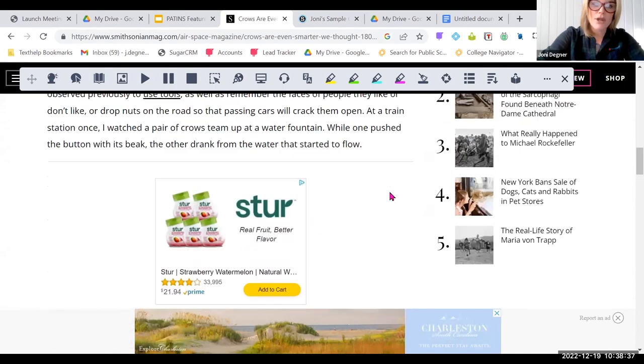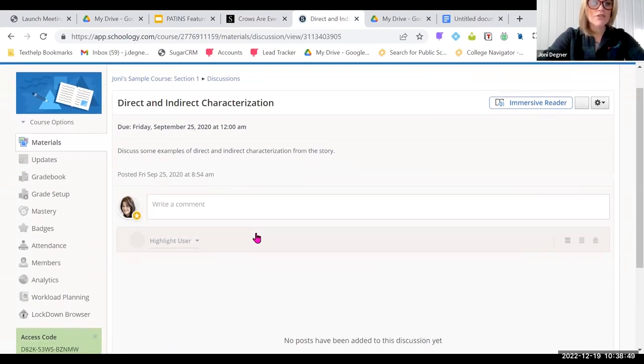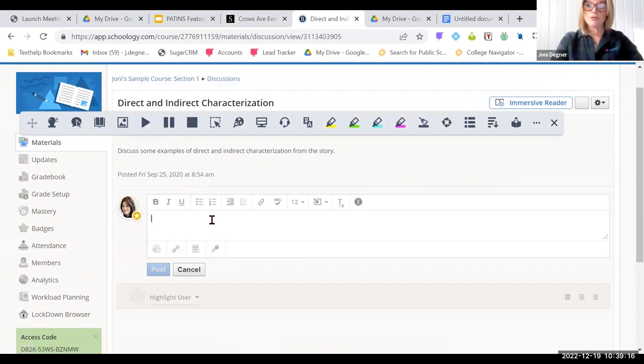We saw what the Read&Write toolbar looks like in a web page. Now I'm switching over to my Schoology account. I have a discussion question that says 'Discuss some examples of direct and indirect characterizations in the story.' If I'm a student who needs access to dictation, a check-it feature to ensure proper spelling and punctuation, or word prediction, I can use all of those in any rich text environment online — whether in Google Classroom, Schoology, Canvas, D2L, or any other learning management system. Any place where learners have access to a rich text environment, they'll be able to use Read&Write tools that help them express what they know.